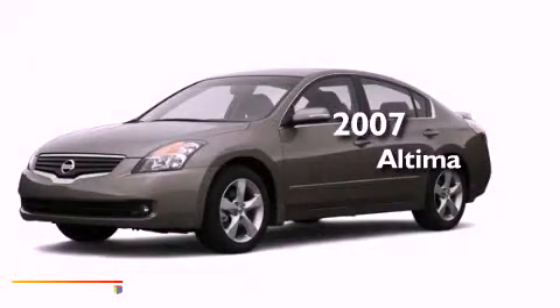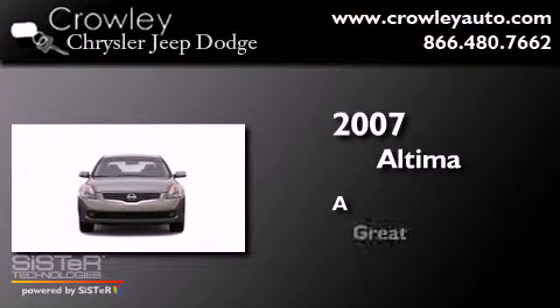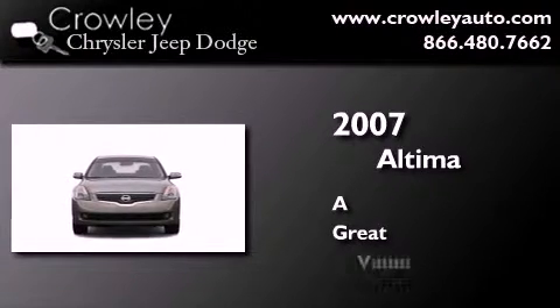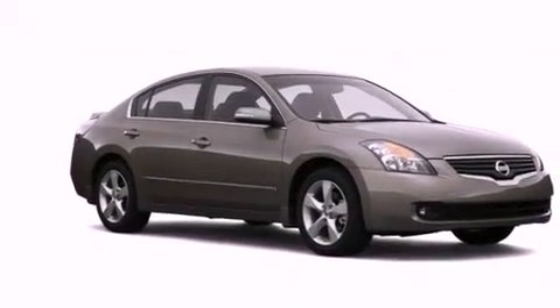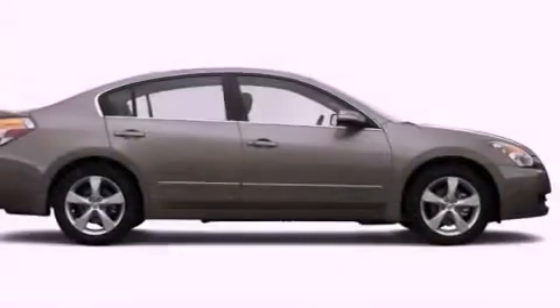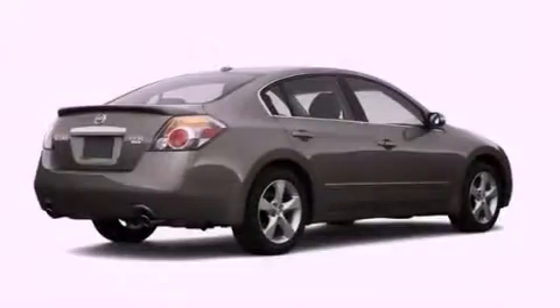This is a 2007 Nissan Altima. Its top features include keyless ignition, a power sunroof, heated seats, a low tire pressure indicator, and xenon headlights.